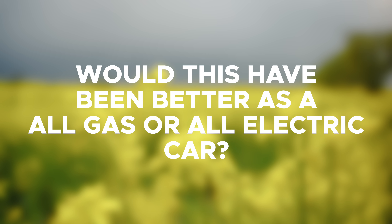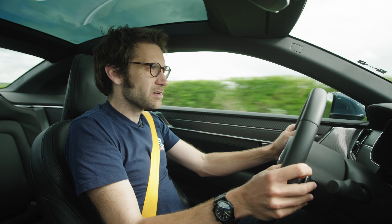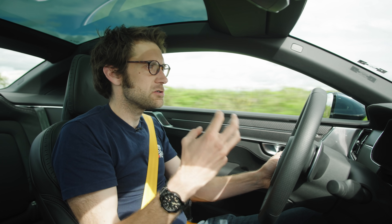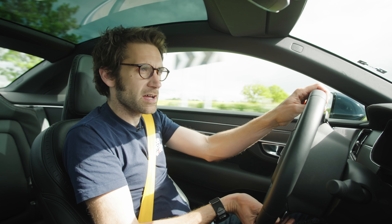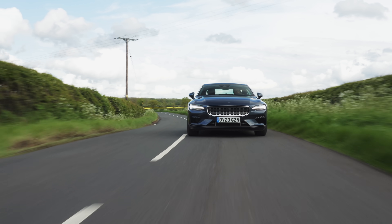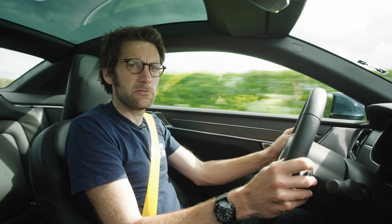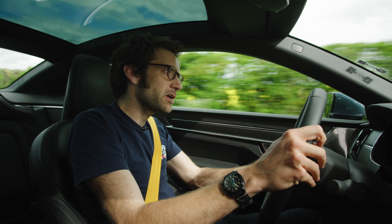Would this have been better as an all-gas or all-electric car? I'd have to say no, because its USP is this whole idea of being an electric-first hybrid, which I quite like. It can do up to around 77 miles on the battery alone, which is an awful lot more than most hybrids. And if it was gas only, would it still have the four-cylinder? That's not particularly interesting. So no — a large part of the interest in this car is from it being this particular type of hybrid.